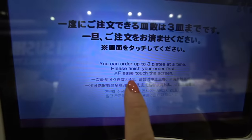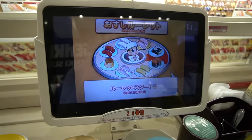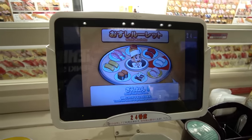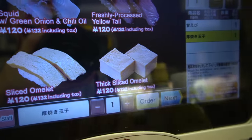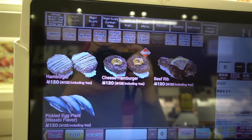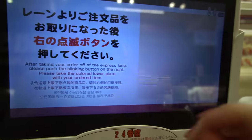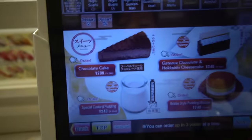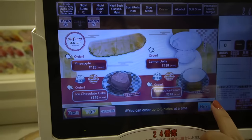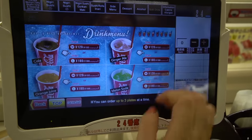You can only order three plates at a time. It looks like a game — spinning. Oh, I didn't win anything. Back to ordering. They have thick sliced omelet, cheese hamburger sushi, and crab meat. Let's order. It's really fast. Want to see what's for dessert? Wait, is this a whole pineapple? Let's get some drinks and some alcohol.